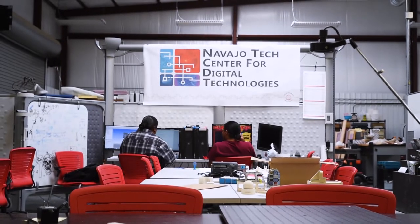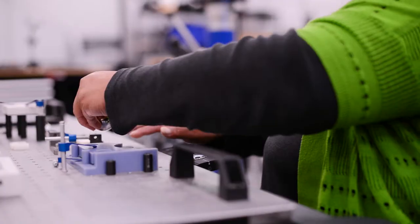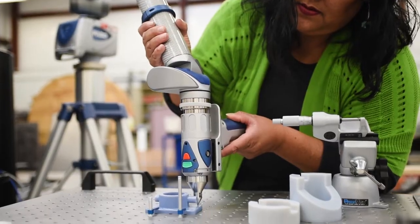The Center for Digital Technologies offers various programs and capabilities, which include laser scanning, 3D printing, CNC subtractive manufacturing, and metrology services.